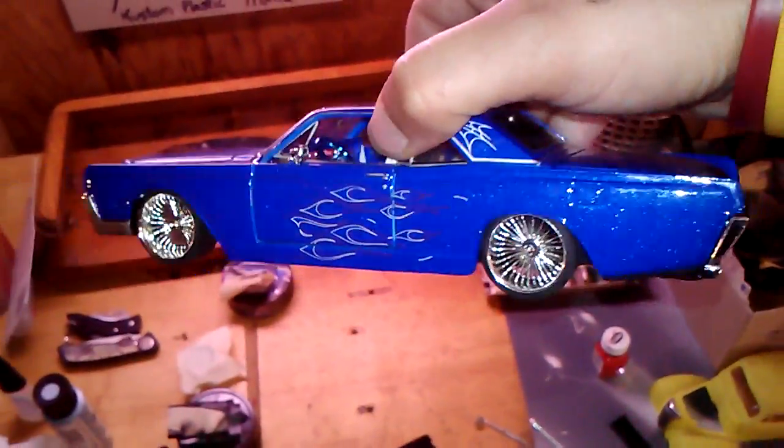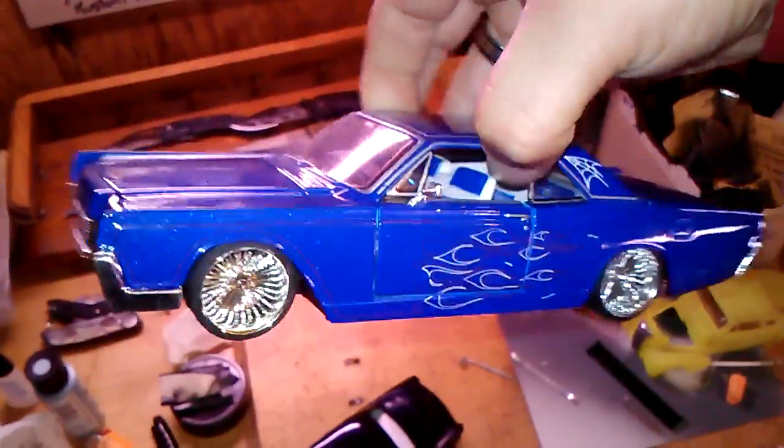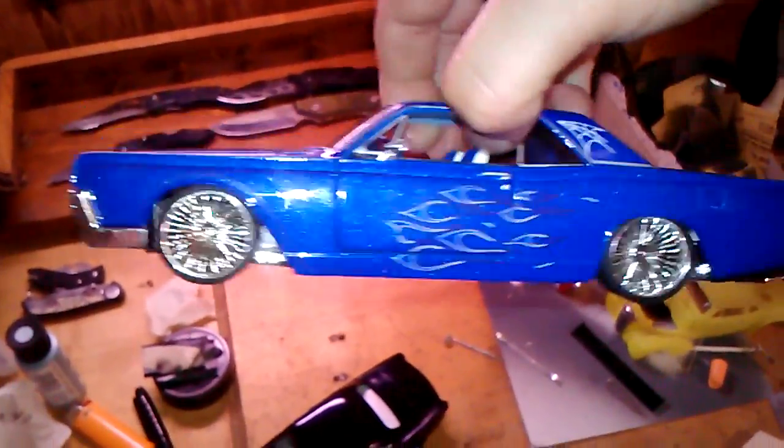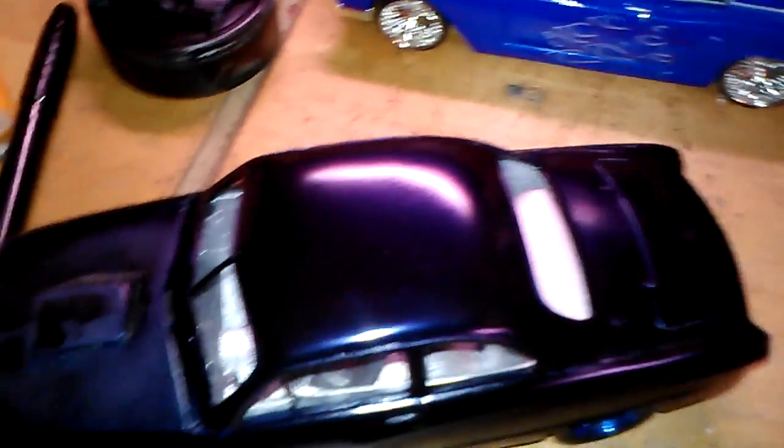I got the 63 Lincoln sitting on some D's now. I think I like it but I'm not really sure what I want to do. And the 49 Ford — I can't find the dashboard right now so that's on hold.